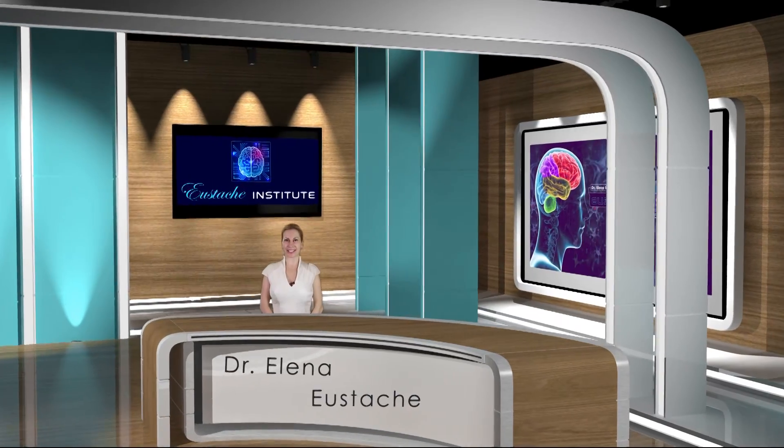Hello, this is Dr. Elena Yustash and welcome to my segment: How Does Neurofeedback Work?